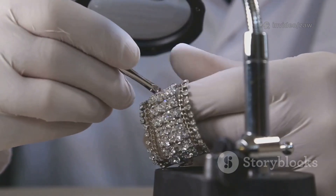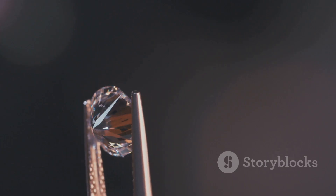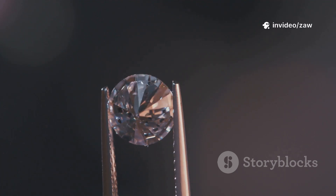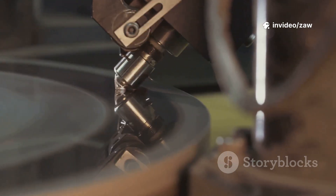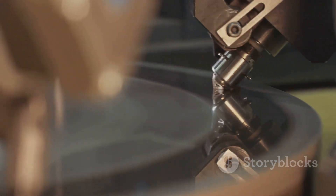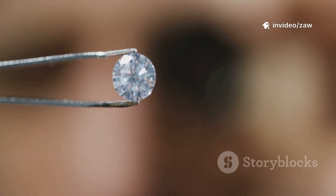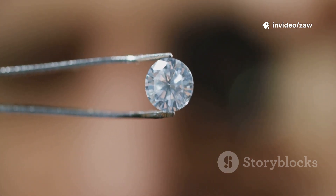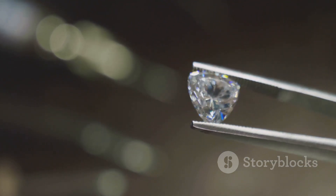Today there's another answer — one that's changing the diamond world forever. That brilliant diamond you admire might have been created not in the depths of the earth, but in a modern laboratory using cutting-edge science. Scientists now replicate the earth's conditions to grow diamonds using advanced technology. In just weeks or months, they can create what nature took eons to form. So the diamond you see could be a marvel of nature or a triumph of human innovation, each with its own unique story and journey.